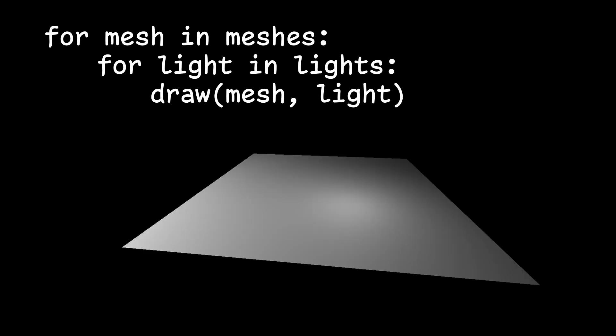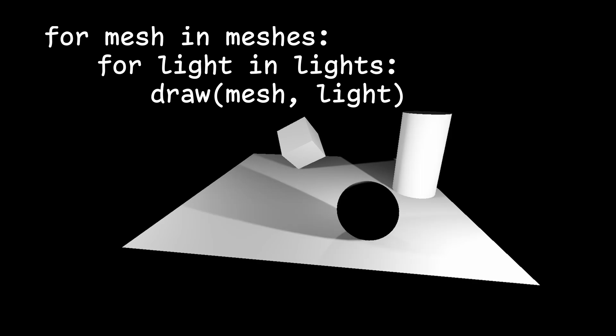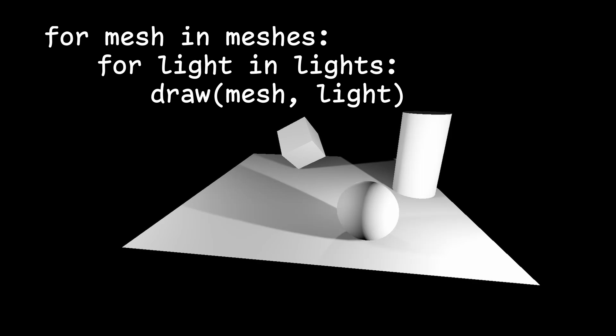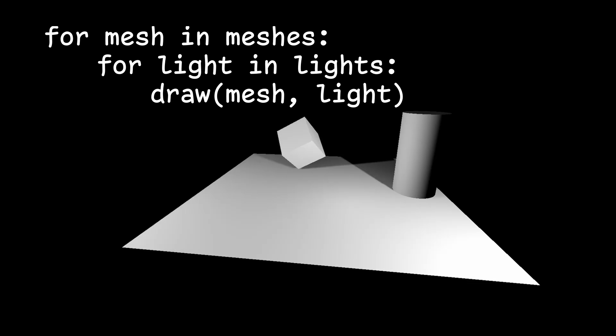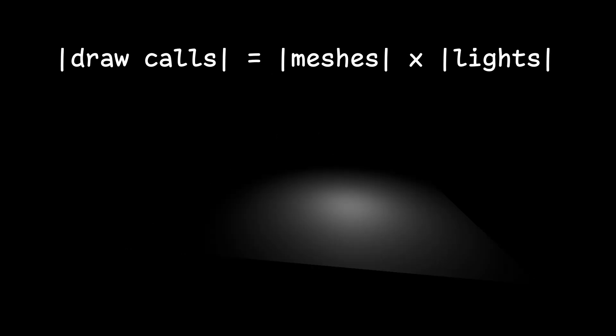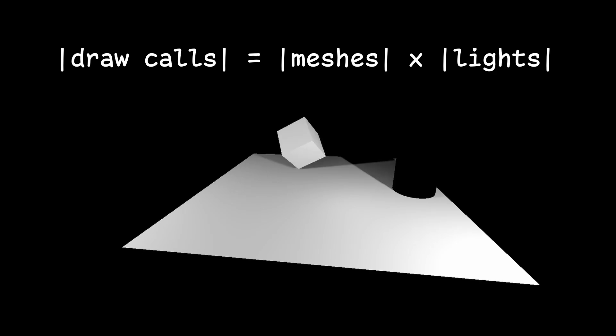Let's talk about forward rendering first. The current Godot 4 build uses forward rendering implemented with the Vulkan API. To put it simply, forward rendering iterates through every mesh and light in a scene and draws it. This method of drawing a 3D scene is very efficient. However, as more and more lights are added to a scene, performance will decrease rapidly. And we're not just talking about GPU performance — every draw call is a command sent by the CPU to the GPU, so a complex scene will also put a heavy load on the CPU as well.